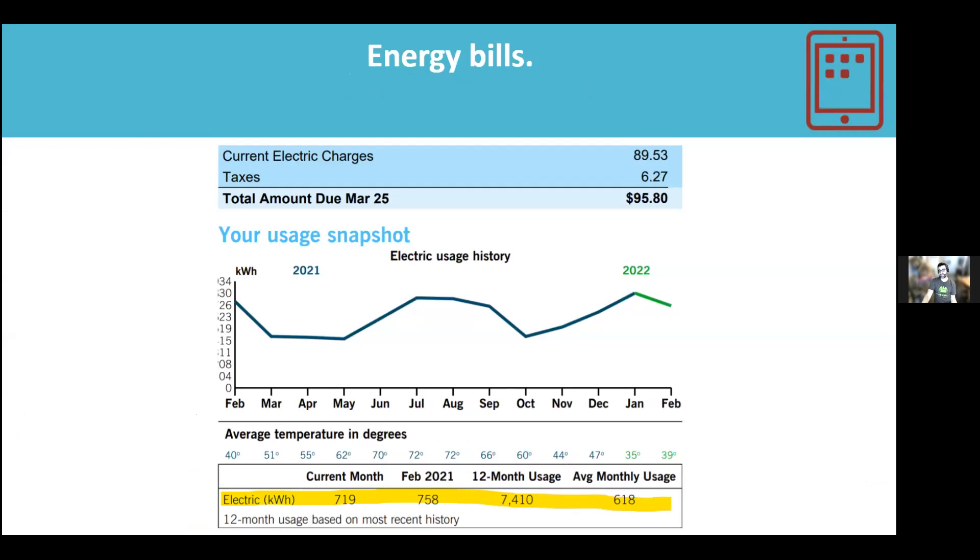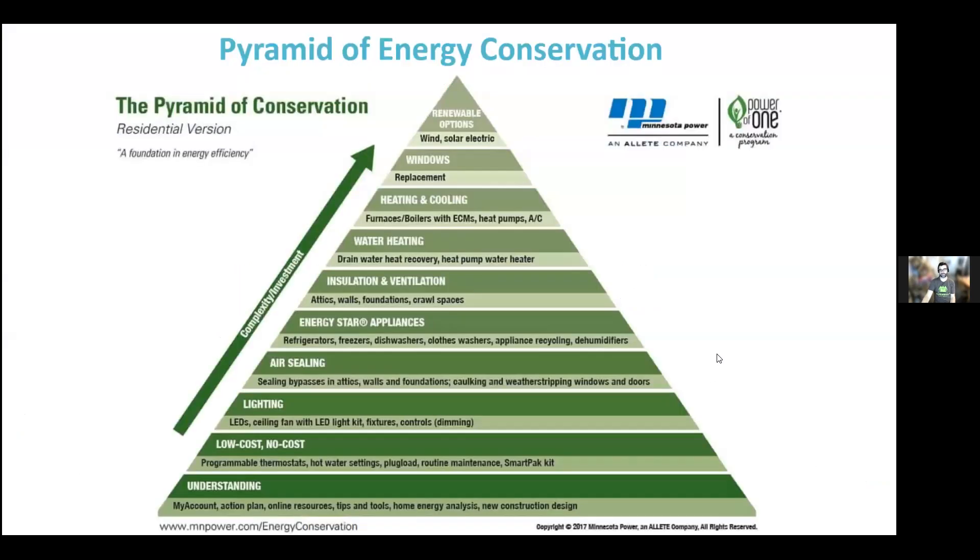Energy bills change with seasons. April, May, October, and November are the shoulder season — lower usage. In summer we use electricity for air conditioning; in winter for electric heating. If you add all energy needs together, it creates a seasonal pattern. And remember to start at the bottom of the efficiency pyramid and move your way up — that's where you find the most savings.